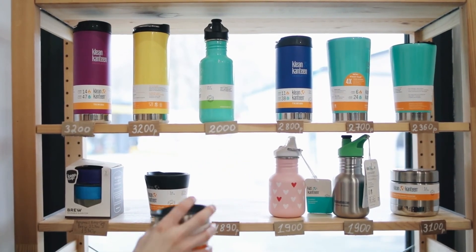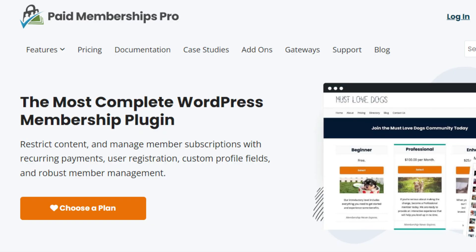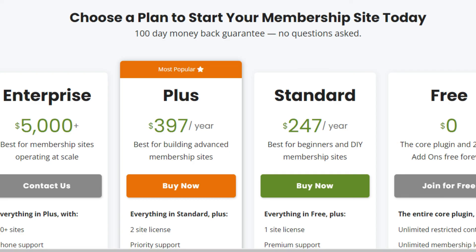So, which one is cost-effective? WooCommerce Subscriptions offers a pricing model billed annually at $279. Whereas Paid Membership Pro offers a tiered pricing structure: a free plan, a standard plan priced at $247 per year, a plus plan at $397 per year, and an enterprise plan tailored for large-scale operations starting at $5,000 or more.